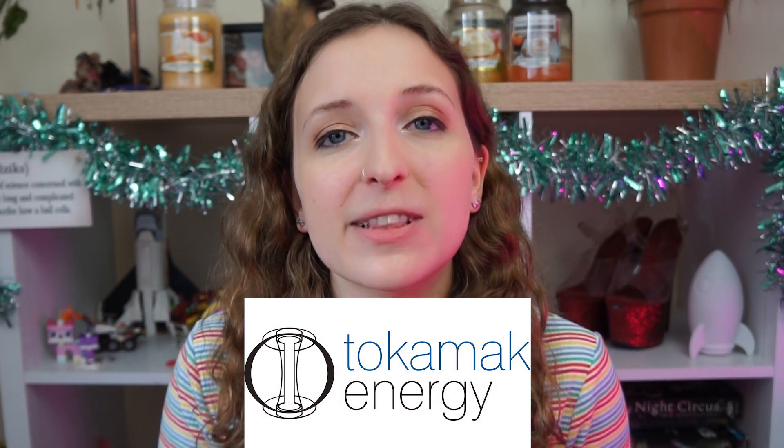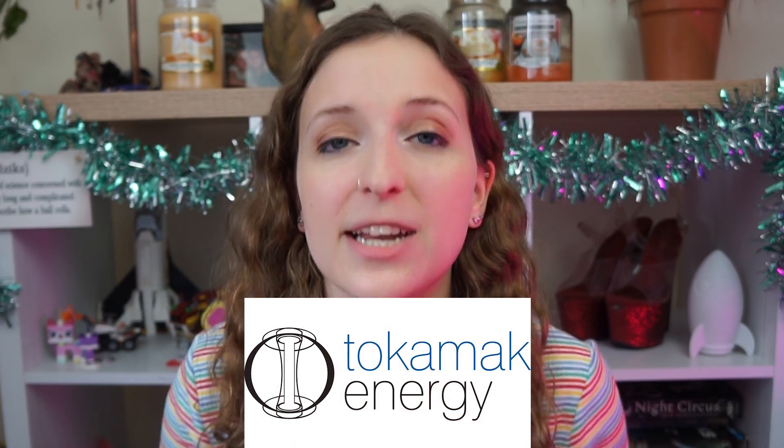My name is Leah and welcome to Leah Loves Science, where it's niche but necessary science questions. Tokamak Energy is a privately funded fusion research company in Oxfordshire in the UK. They're researching how to build compact commercially viable fusion reactors for future clean energy fusion power plants.